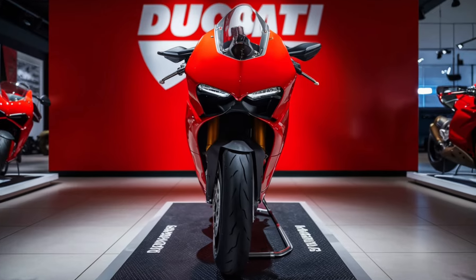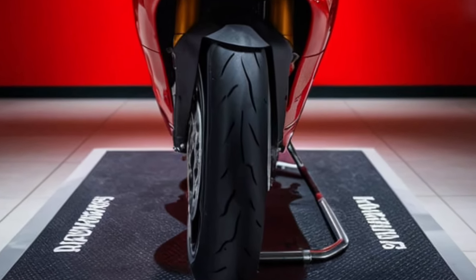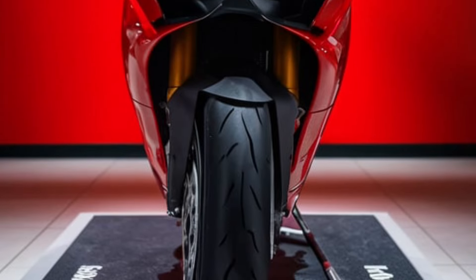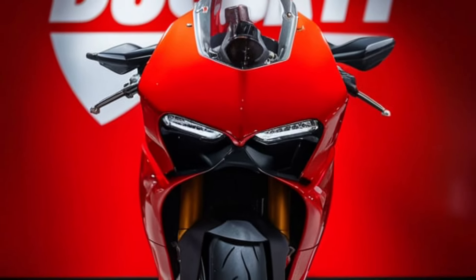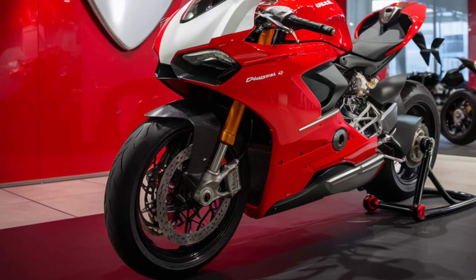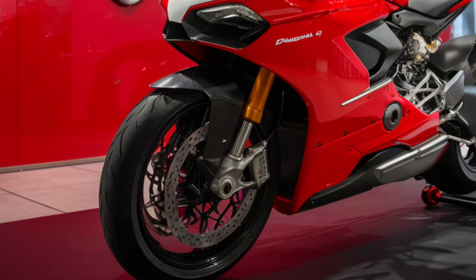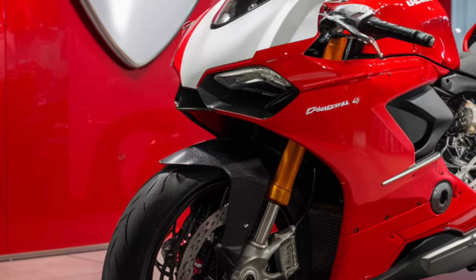The 2025 Panigale V4 is a visual stunner, staying true to Ducati's iconic design language. Its aggressive lines and sharp angles not only make it look fast but also enhance its aerodynamic efficiency. The redesigned fairing, inspired by MotoGP, optimizes airflow and provides better cooling, keeping the engine performance at its peak.